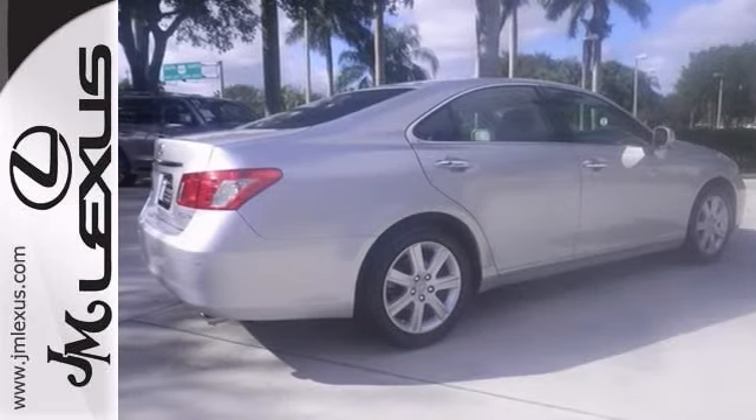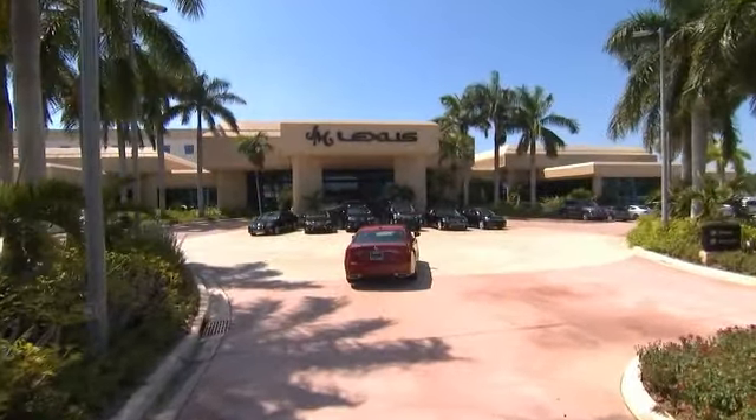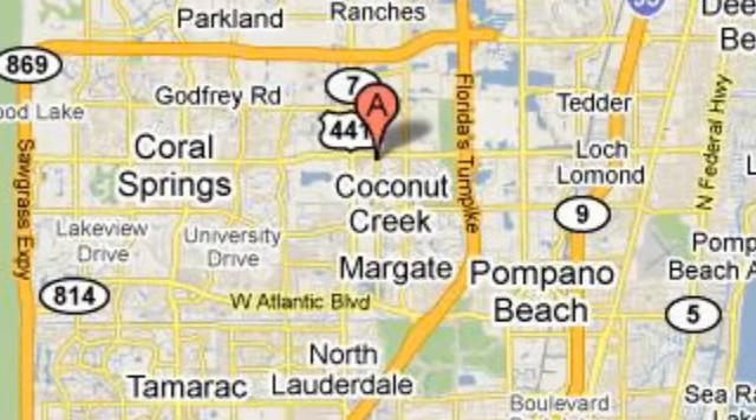Come take a look. JM Lexus, the world's number one Lexus dealer since 1992. We're conveniently located just east of 441 on Sample Road in Margate, Florida, just west of the Turnpike.